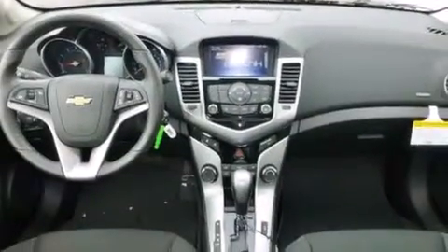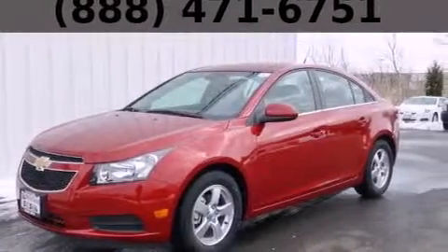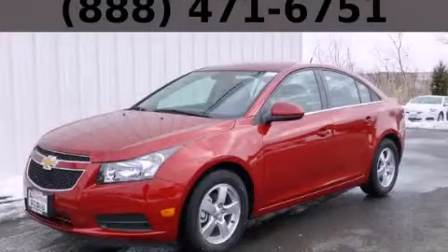With an EPA estimated rating of 38 miles per gallon on the highway, it's easy to see how you can save. Contact us today and schedule your opportunity to see this vehicle in person.